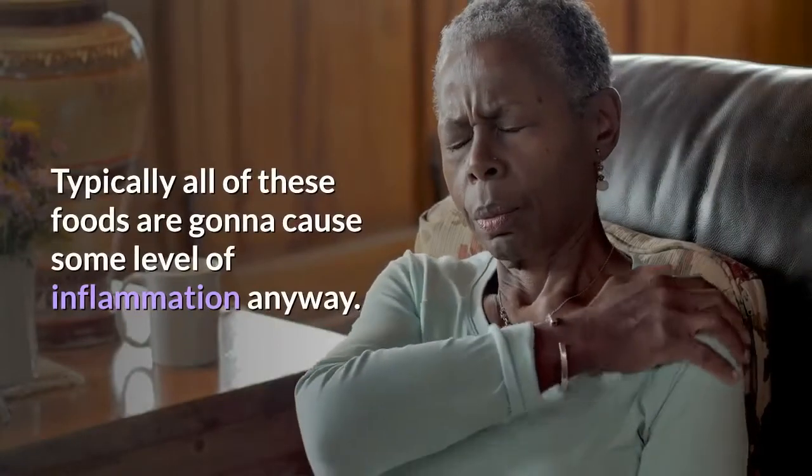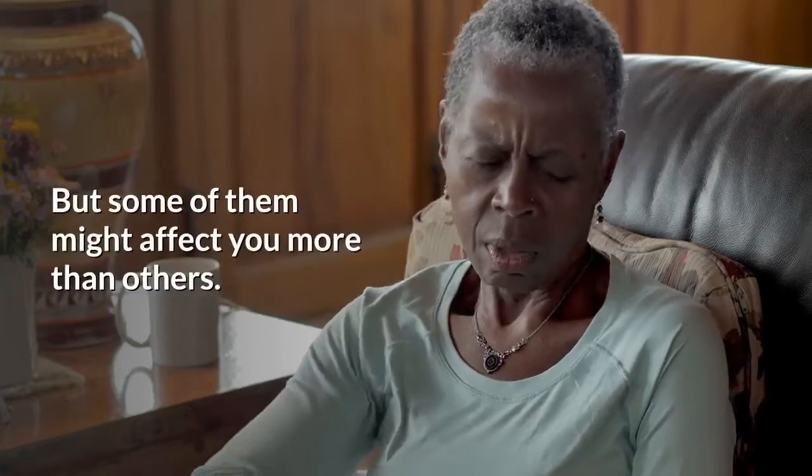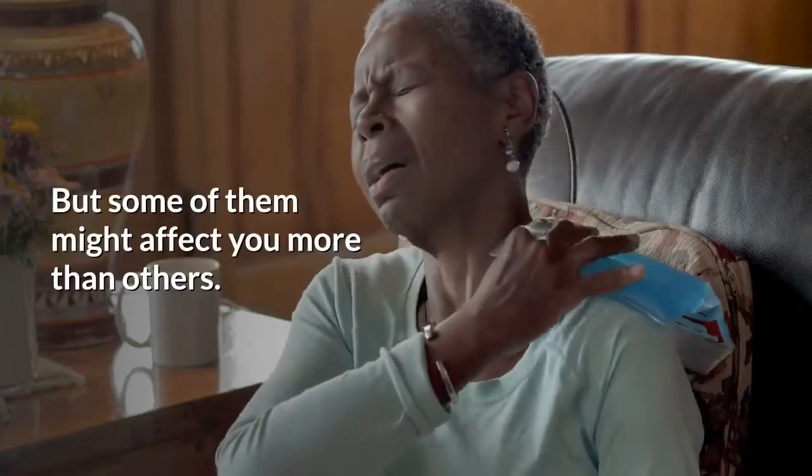Typically, all of these foods are going to cause some level of inflammation. But some of these might affect you more than others.